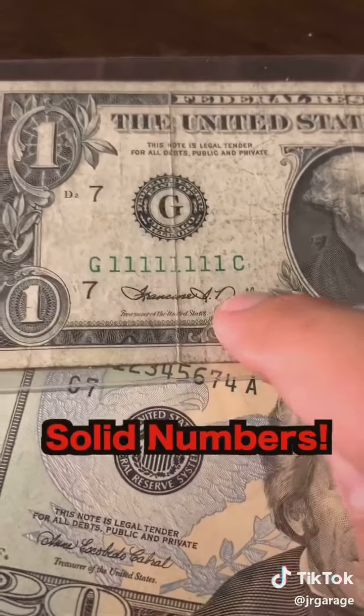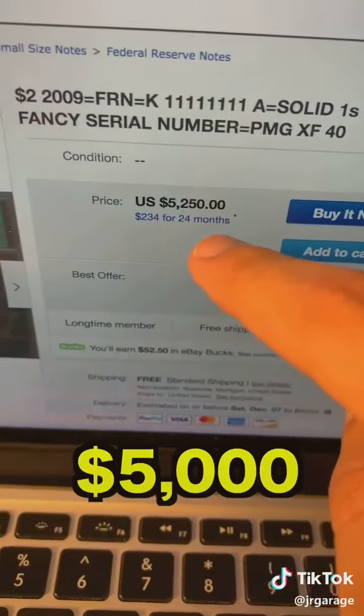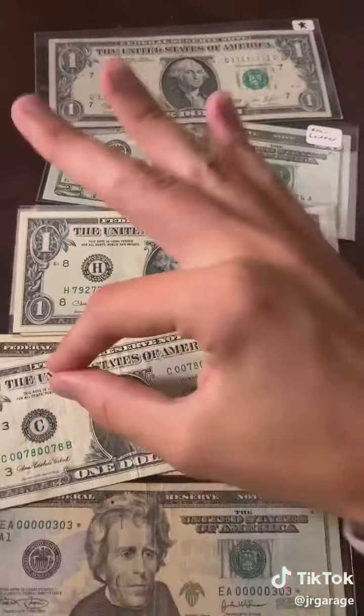And last but not least, keep an eye out for solid serial numbers. These are extremely rare. This one being all solid ones is worth about $5,000. Be sure to like, comment, and duet for a part three.